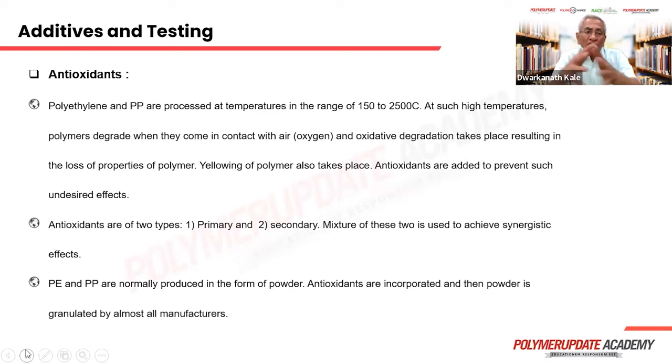Antioxidants: polymers, when processed at high temperature, come in contact with air and under those conditions can degrade. Therefore, antioxidants are incorporated to prevent degradation to the maximum extent possible. Degradation can reduce properties or sometimes impart a yellow color. Antioxidants are of two types — primary and secondary — and it is always a mixture of these two to achieve synergistic effects. The primary ones protect the polymer at high temperature during melting, while secondary ones protect the polymer during usage at lower temperatures.